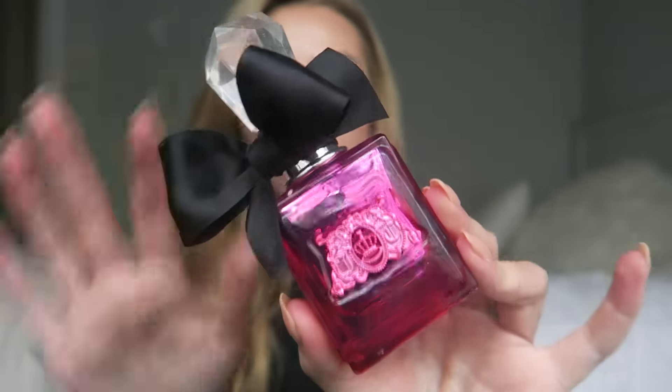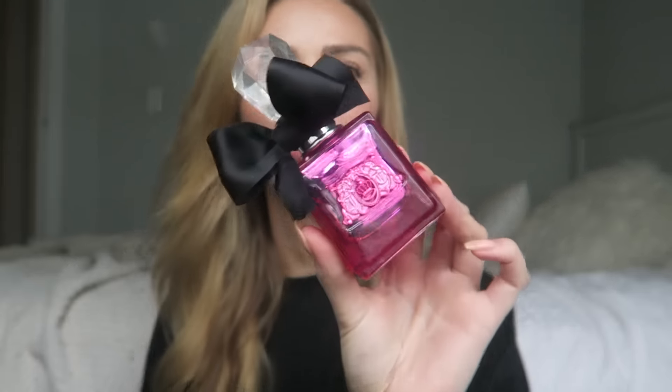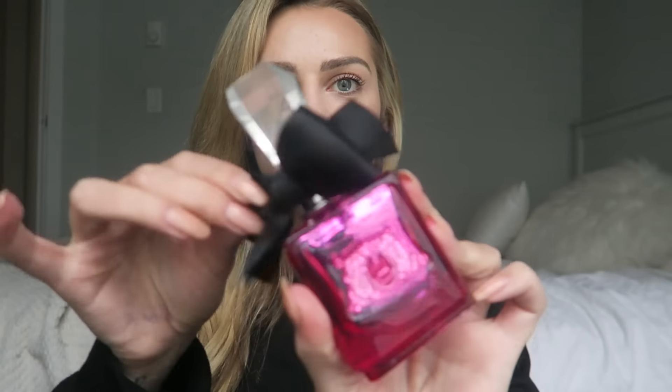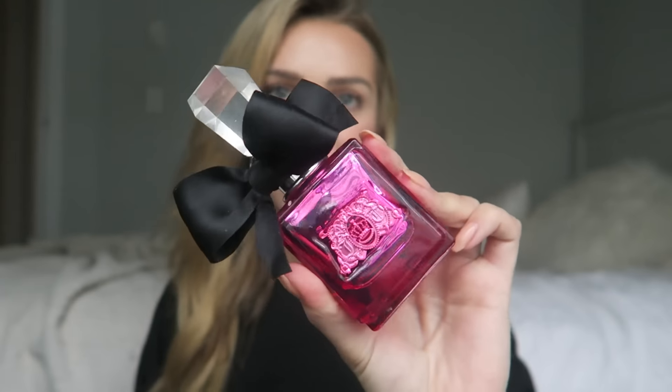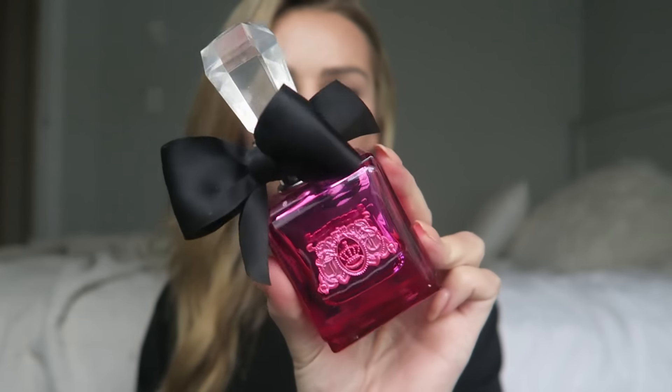Now into my favorites. This one is the Viva La Juicy Noir and I love the original Viva La Juicy. I think I actually like that one a little bit better, though they definitely have a similar smell — you can tell it's a Viva La Juicy perfume. This one is super popular. They're just very fruity and nice and I like them. Also the bottles are so cute — I love this one, I think it's so pretty. So this is definitely one of my favorites.